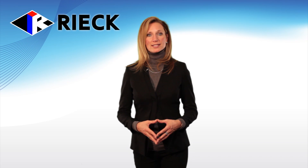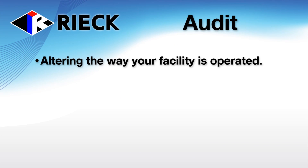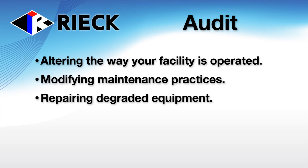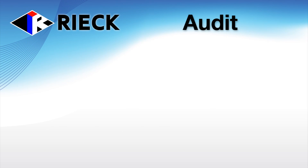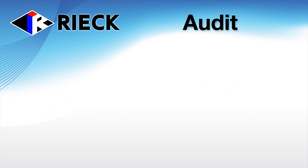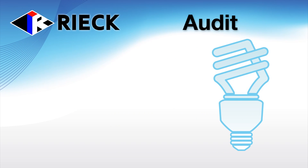The audit phase consists of our engineering and maintenance staff providing specific recommendations. Example recommendations include altering the way your facility is operated, modifying maintenance practices, repairing degraded equipment, replacing inefficient equipment, and retrofitting existing equipment with newer technology. Each recommendation that our engineering staff prepares for your review is accompanied with an estimated return on investment. You are now empowered to make an informed decision about which recommendations you want to implement.